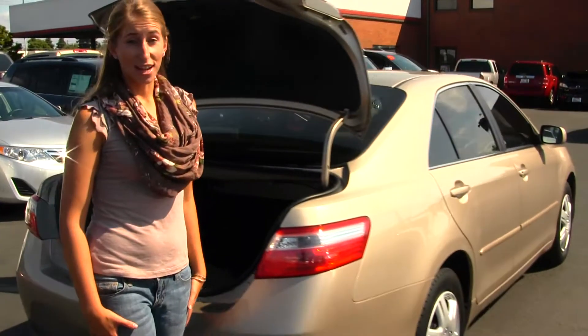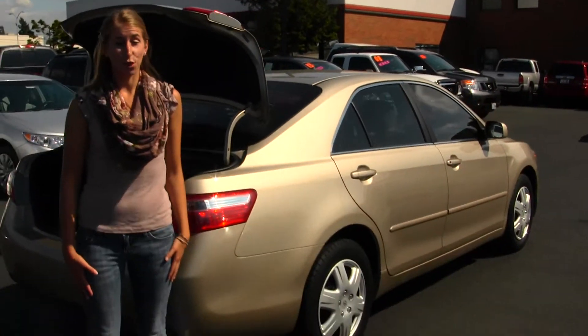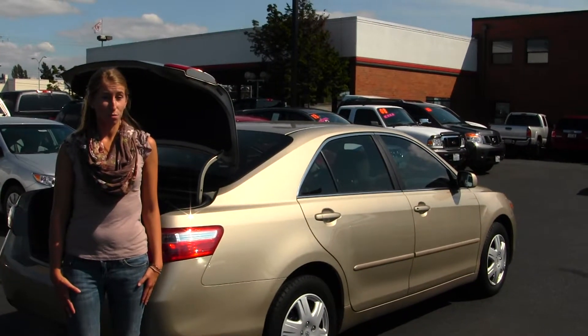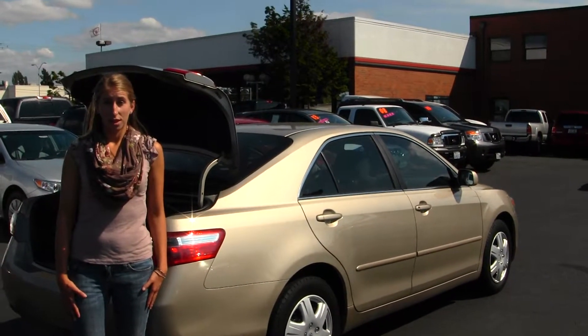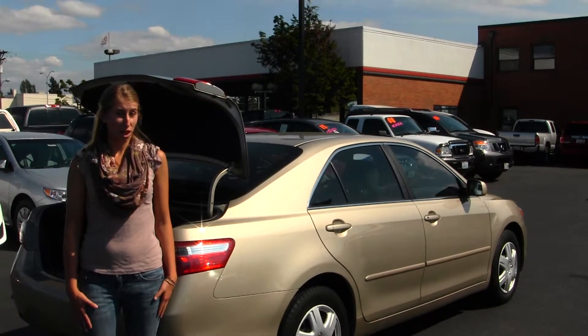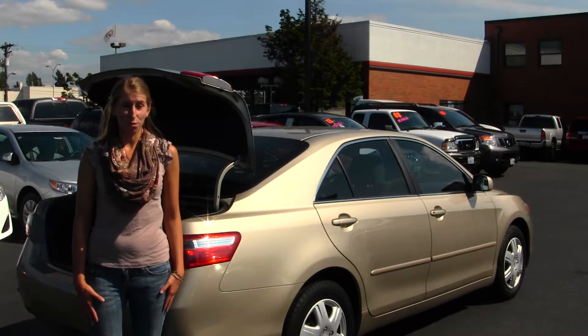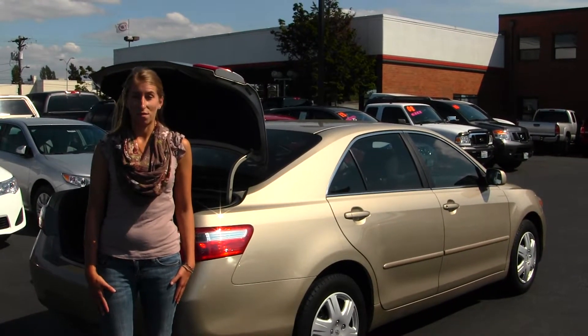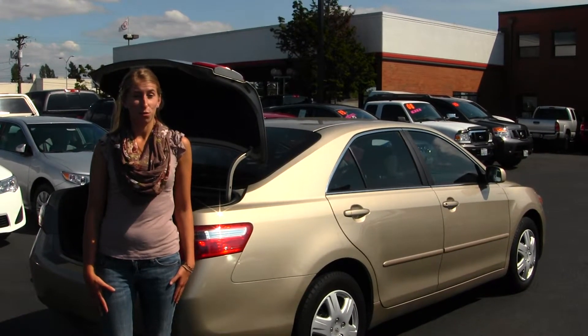All of our inventory here at Titus Wheel goes through an extensive service and safety inspection. They are beautifully detailed so you can purchase with confidence. Give us a call today to set up a test drive with one of our professional sales representatives at 253-475-4155. Thank you for clicking on our virtual tour.